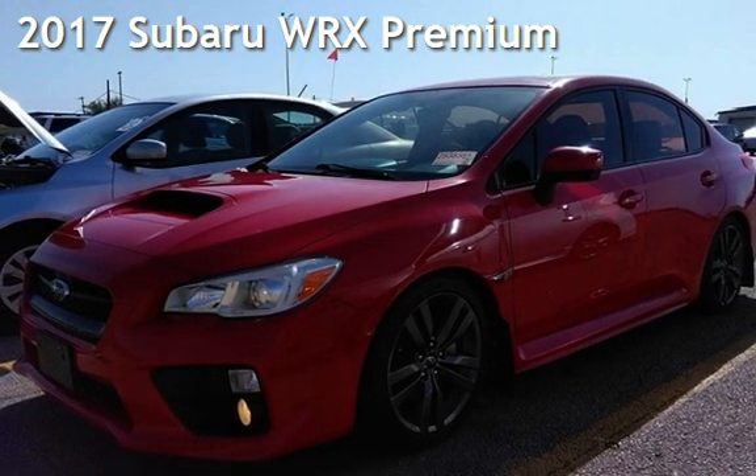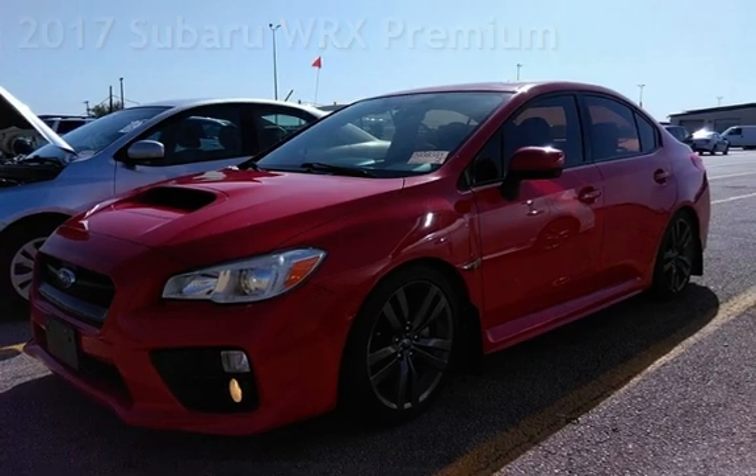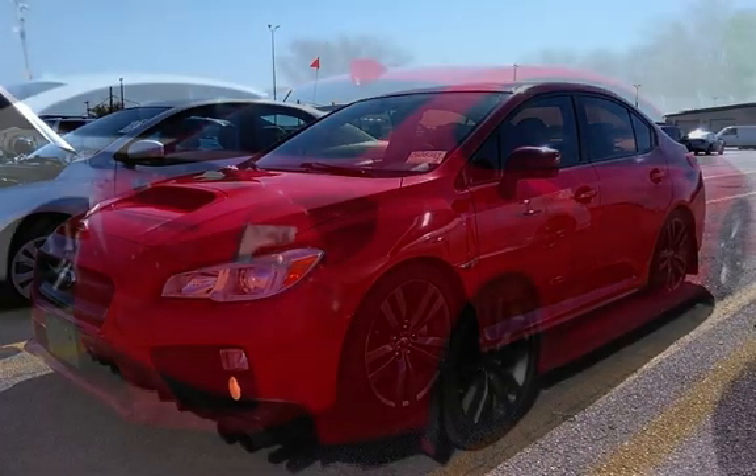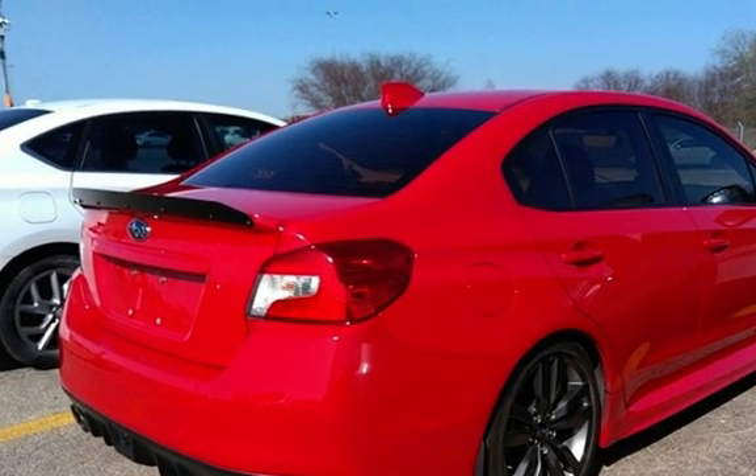Presenting a pre-owned 2017 Subaru WRX Premium. This four-door sedan has a four-cylinder, 2.0-liter H4 engine, with all-wheel drive, and a six-speed manual transmission.